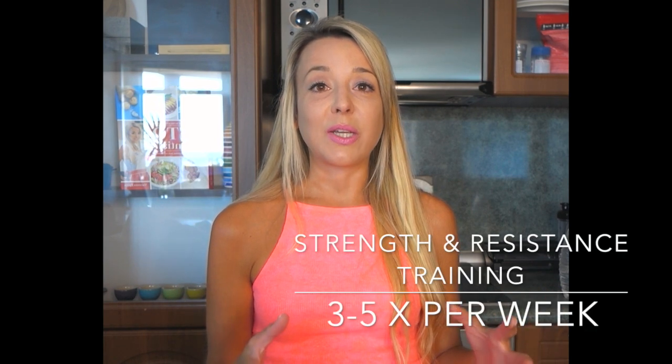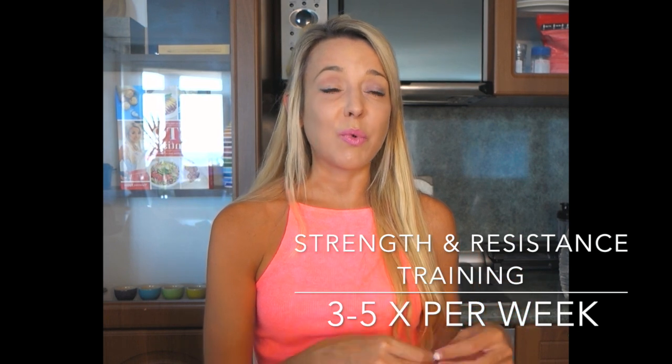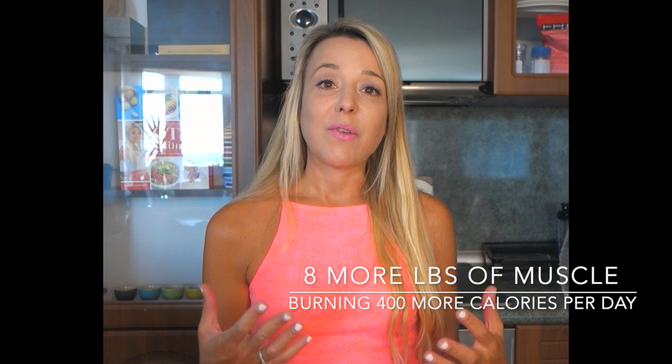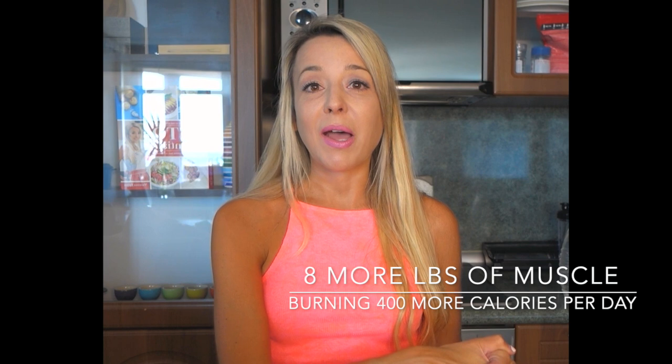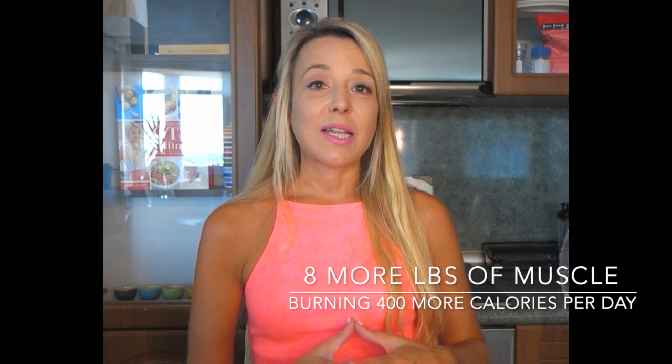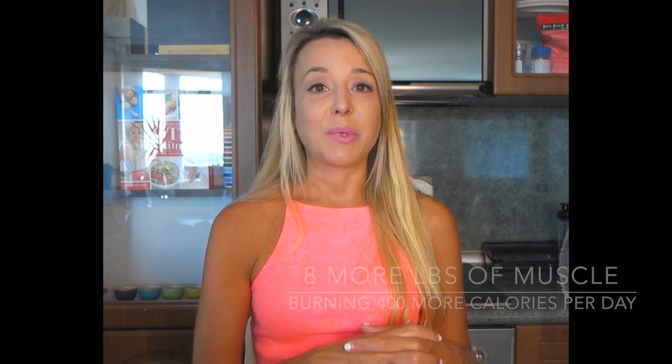Doing strength training or resistance exercise at least three to five times a week is the most effective way to build that muscle. Every pound of muscle burns approximately 50 extra calories at rest. I personally gained eight pounds of lean mass over two years, which means my body can burn an extra 400 calories just at rest. Even gaining two to three pounds of muscle in a month of training adds about 100–150 extra calories burned per day — a huge impact from consistently lifting at your limit.